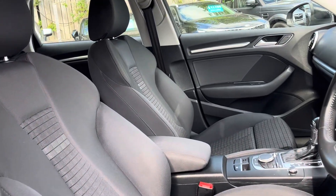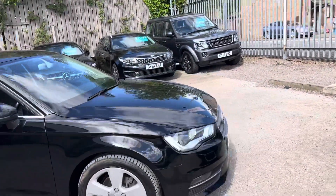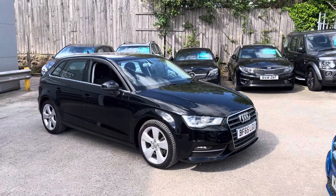The front seats are nice and supportive. And that's the walk-around of our A3 here at Bortinet. Thank you.